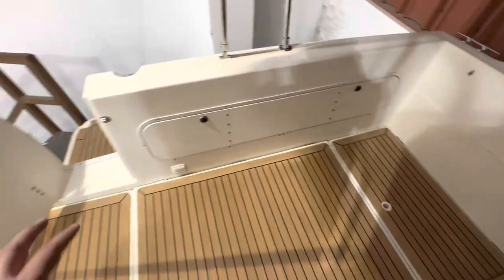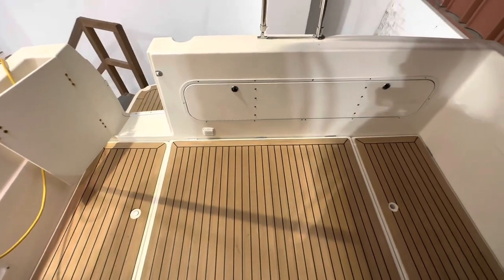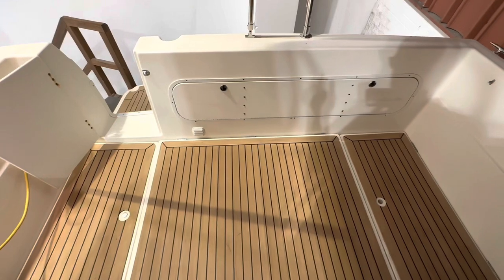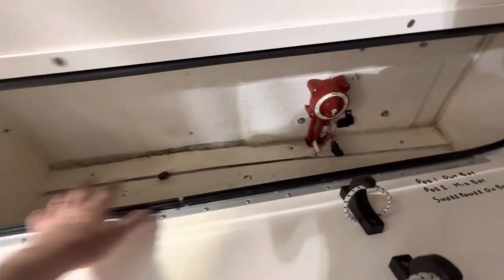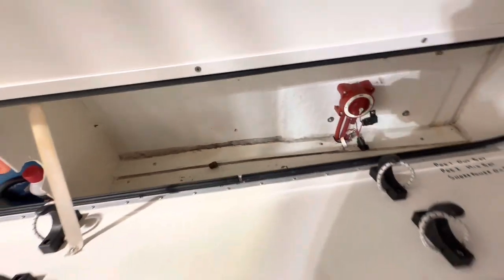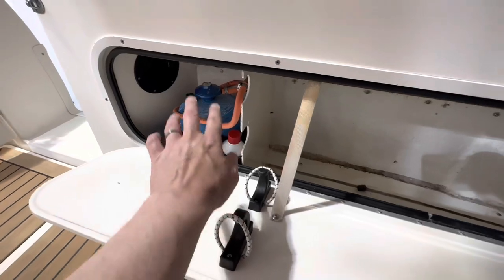This teak was actually installed by us — it's called Weathered, so it's not standard flexi-teak; it's a weathered colour which is a bit more natural looking. This is your main battery isolator switch. There's storage space here including the bung for the boat, so you can put in lines and fenders. And this is the gas locker area as well.